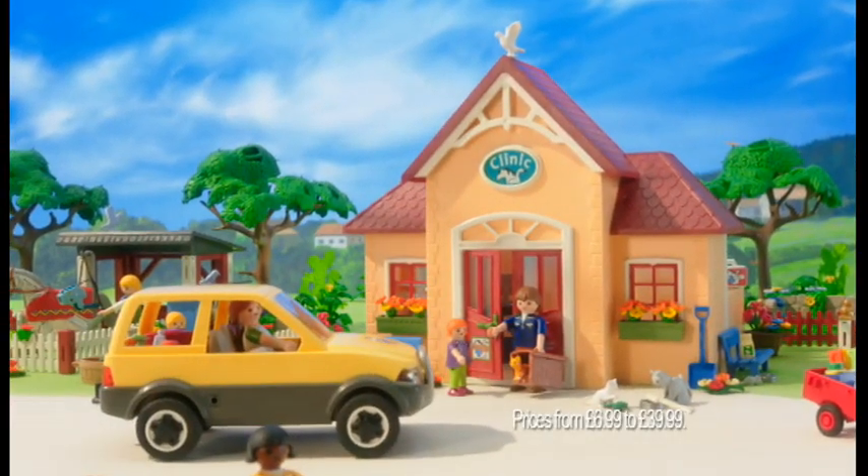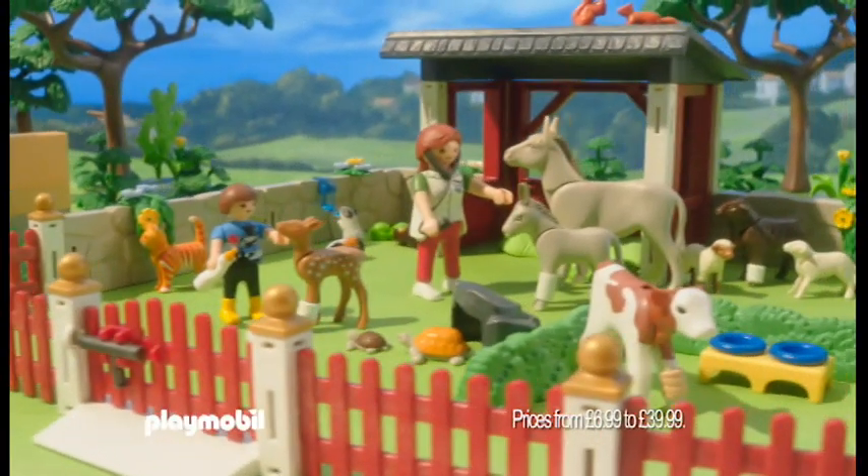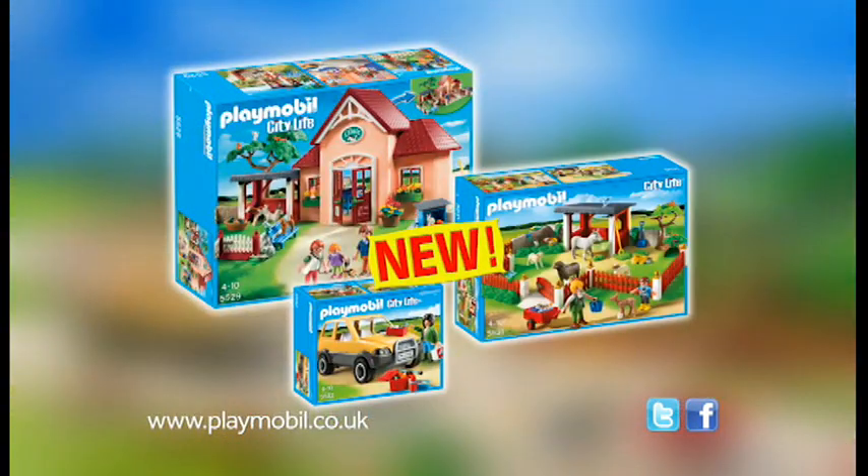Look after your animal at the new Playmobil Vets' Clinic. A child arrives with their pet while the vet examines the injured dog. The larger animals are being checked over in the outdoor care station. The wonderful new Vets' Clinic range from Playmobil. Available now.